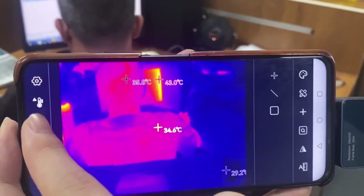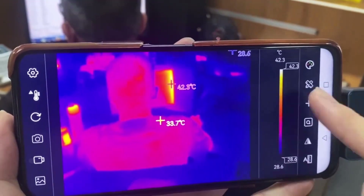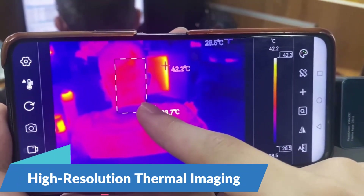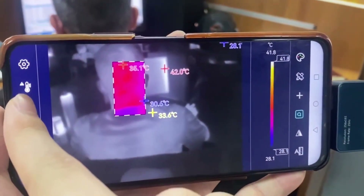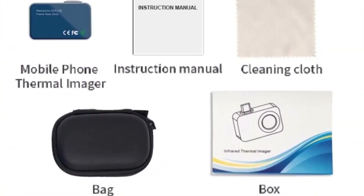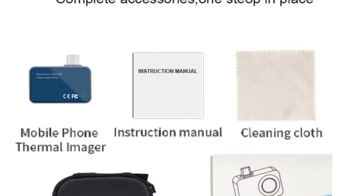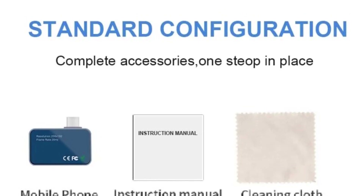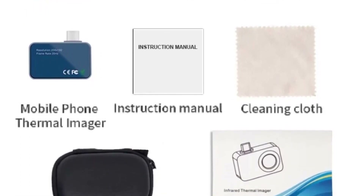The Tolltop T7 boasts an impressive resolution of 256x192 pixels, providing users with detailed and accurate thermal images of solar panel installations and power devices. This high resolution allows professionals to identify hotspots, anomalies, and potential faults with precision, enabling proactive maintenance and troubleshooting.